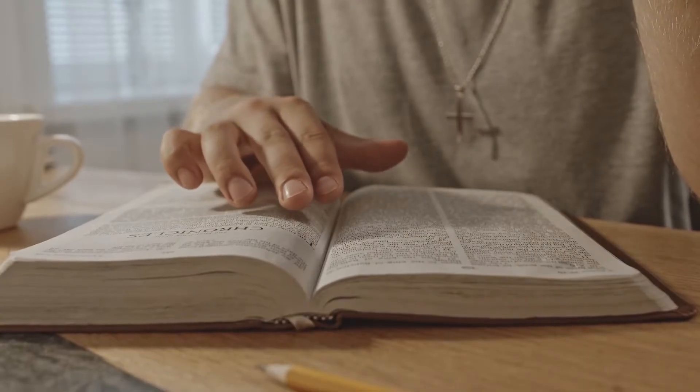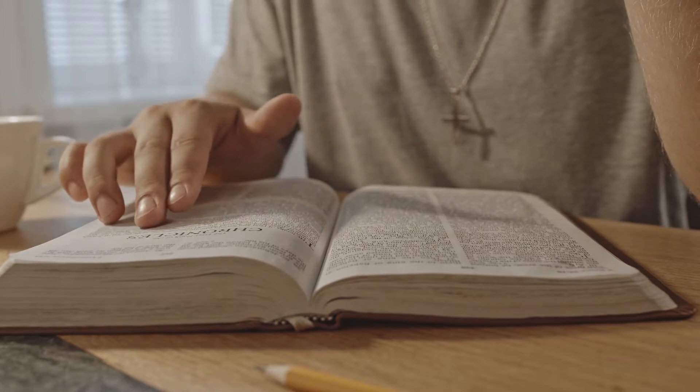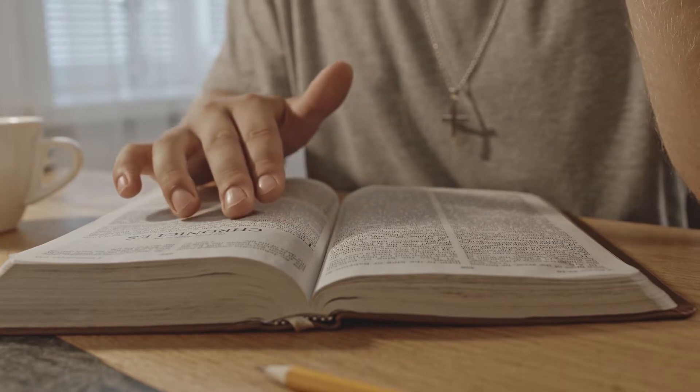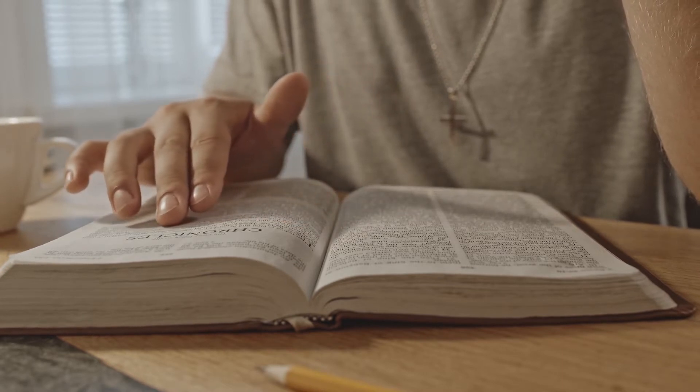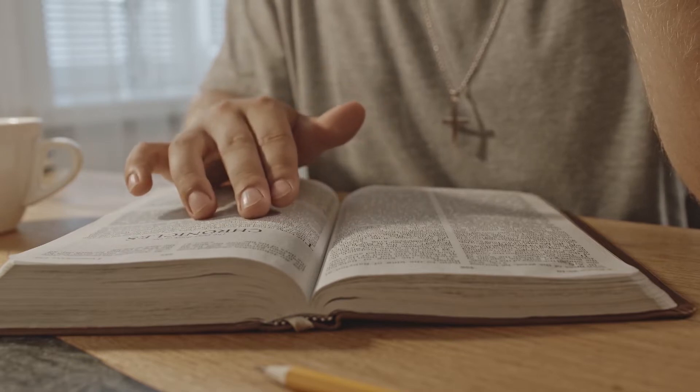A good Bible study is all about asking the right questions. Therefore you should be talking to your Bible, demanding answers from it. As you open the Bible and read the text, safely ask questions and expect the Holy Spirit to use the Bible to answer your questions. The answers may come from the very text you are studying or from another portion of Scripture — this is how the Holy Spirit works.